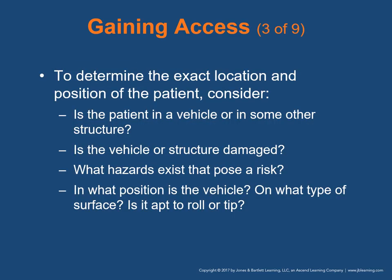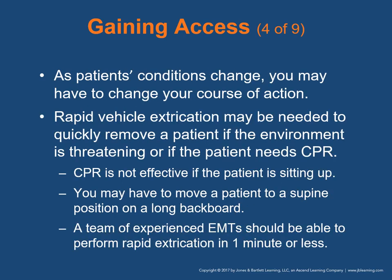To determine the exact location and position of the patient, consider: Is the patient in a vehicle or other structure? Is the vehicle severely damaged? What hazards exist? In what position is the vehicle, and on what type of surface? Is the vehicle stable or apt to roll or tip? As the patient's condition changes, you may have to change your course of action. Rapid vehicle extrication may be needed to quickly remove a patient if the environment is threatening or if the patient needs cardiopulmonary resuscitation — CPR is not effective if the patient is sitting upright.